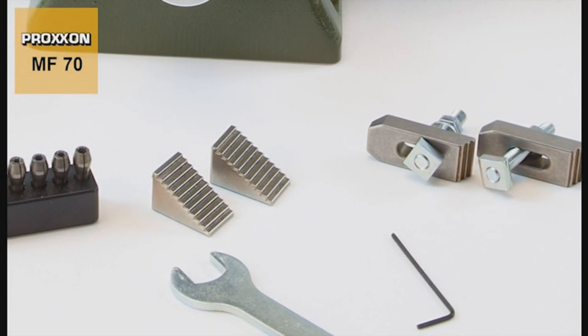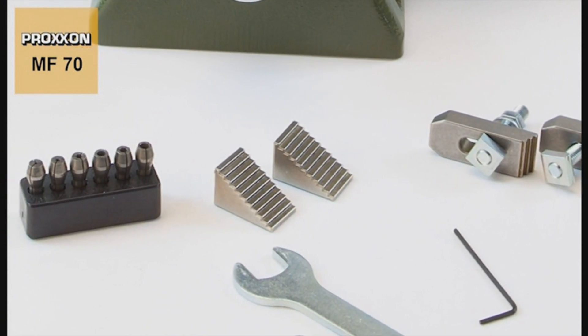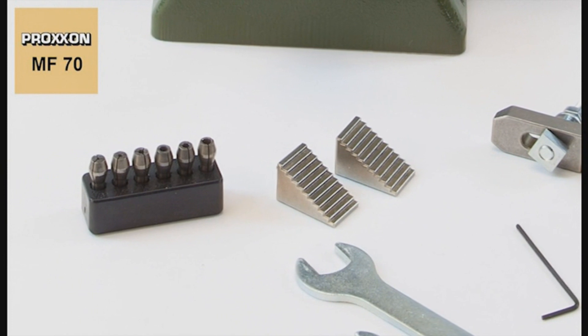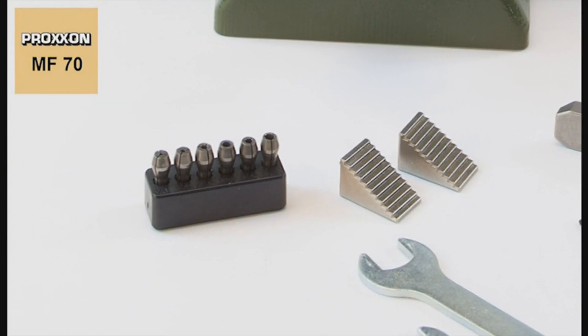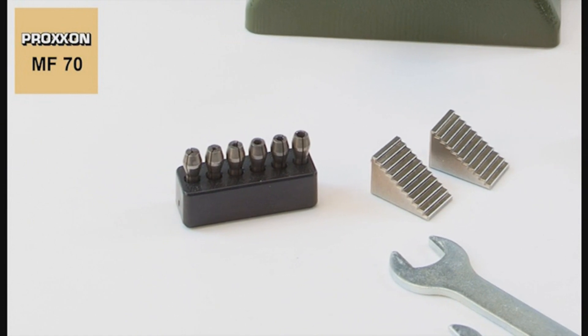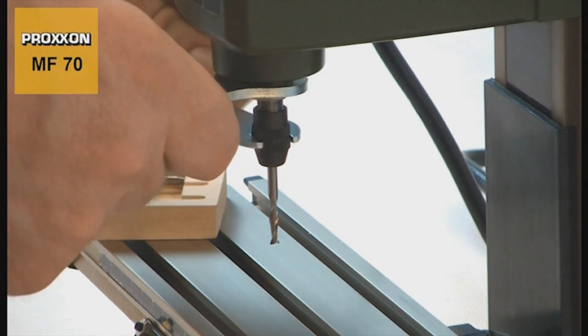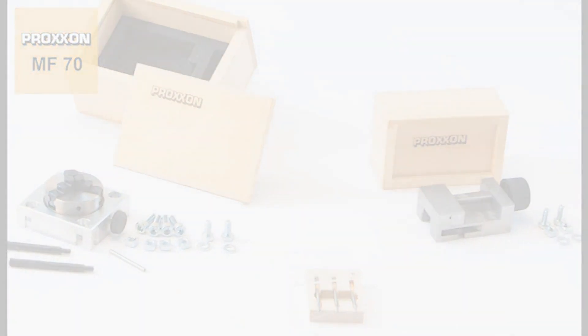The MF70 offers variable speeds ranging from 5,000 to 20,000 RPM, making it adaptable to various tasks. Six triple-slit, hardened micro-mot steel collets ranging in size from 1/32 to 1/8, and stepped clamp blocks of steel round off this compact yet feature-loaded machine. Trust the Proxxon MicroMill MF70 to bring precision and stability to all your detailing work.